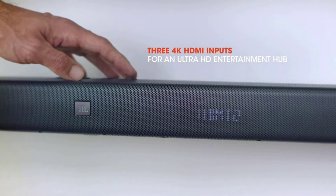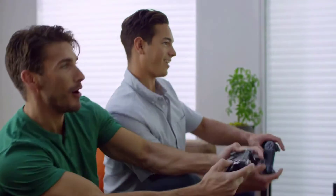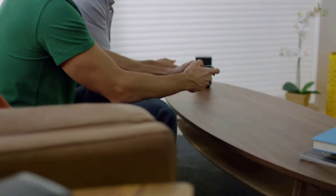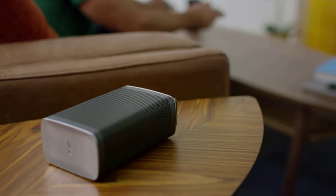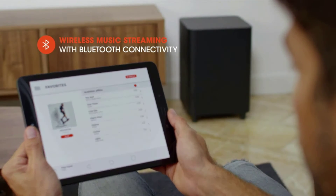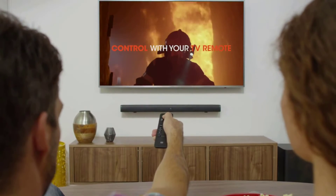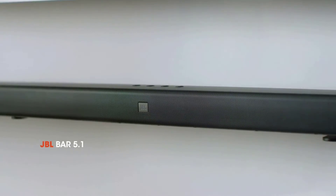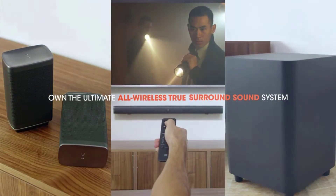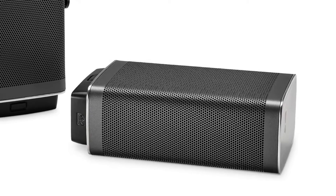This is a truly wireless surround sound system that features a single soundbar, two wireless satellite speakers, and a wireless subwoofer. One of the most unique aspects of this system is the fact that the satellite speakers magnetically attach directly to the soundbar and can be removed to create a surround sound experience when you want it. This essentially eliminates complicated installation processes, though the satellite speakers can also be wall mounted with the included mounting hardware.